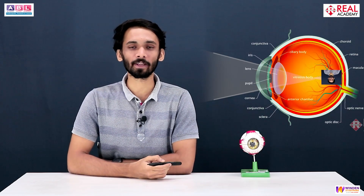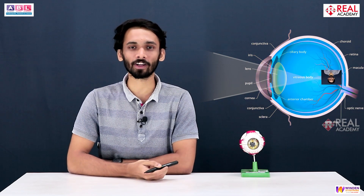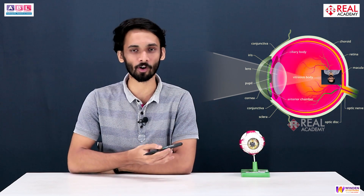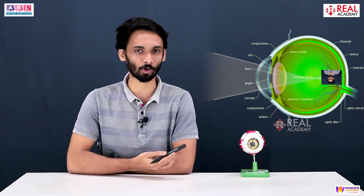Hello everyone, welcome to Real Academy. Myself Vinit Moite, the faculty for Biology. Here what we'll be talking about is the human eye — a fascinating organ of the human body, and how this organ helps in vision.